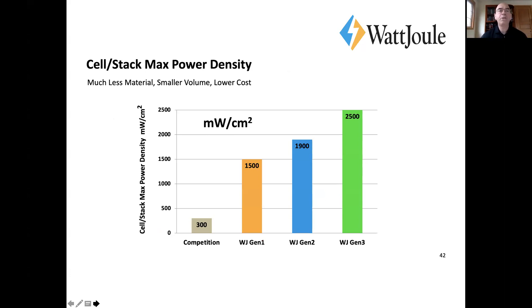I'm not going to say much about stacks other than this one slide — I want to focus on electrolyte because it's closer to the vanadium. But we've done a lot of work on stacks. We have very high current density, and what that means is we use much less material to produce the same amount of power — less membrane, less bipolar plate material.